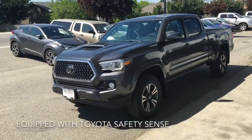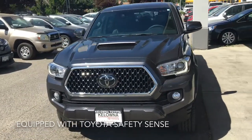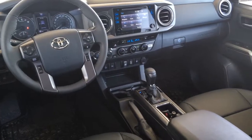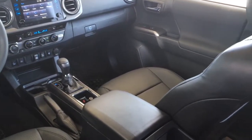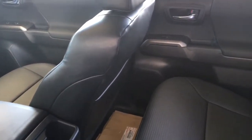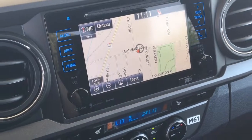The Tacoma looks sharp from the driver side with 17 inch alloy wheels, a factory hood scoop, fog lights, and LED running lights. Inside the upscale cabin you'll find dual zone climate control, power windows and locks, leather heated seats, cruise control, push-button start, tilt steering with a leather wrapped wheel, and a power moonroof.